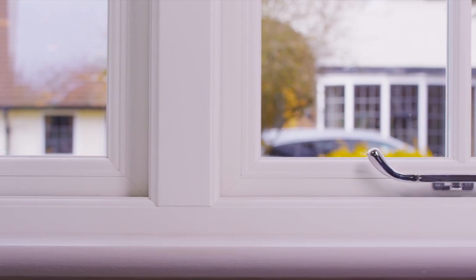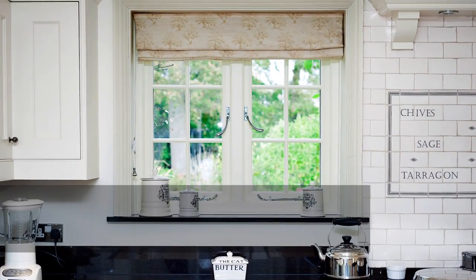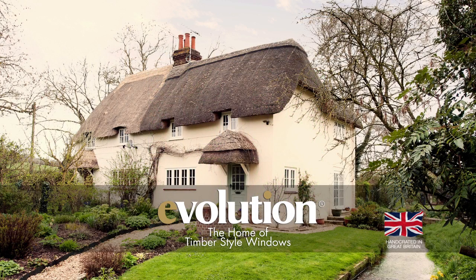Contact us today to find out more about how Evolution can improve and add value to your home. Evolution, the original home of timber alternative windows.